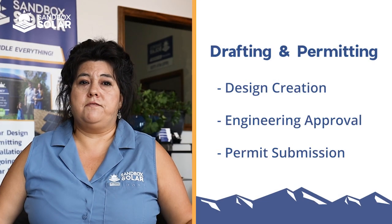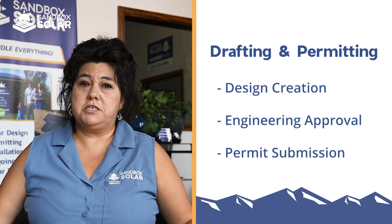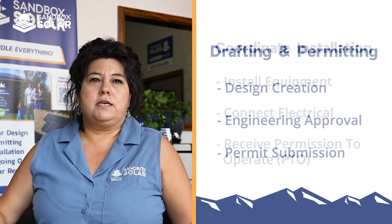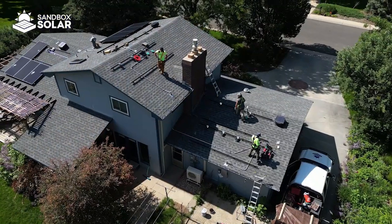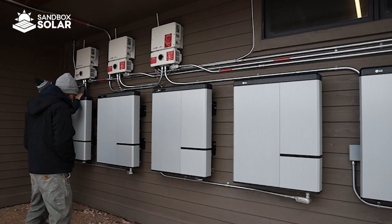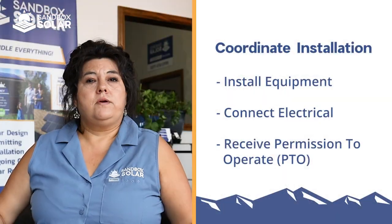At that point, the plan set is ready for submittal to your jurisdiction and then we have to wait about four to six weeks depending on your jurisdiction. Once your permit is approved, I will get in touch with you and let you know that we're ready to put you on the schedule. The first step will be the equipment installation. Once all your equipment is installed on your house, we schedule the electrical team to come out to connect you to the grid. Then we schedule the inspection with your jurisdiction, let your utility provider know that you passed inspection, and then we just wait for permission to operate. The longest period of time will be that drafting and permitting time. I'm really excited to start the solar journey with you and help you along the way to your solar self-sufficiency.